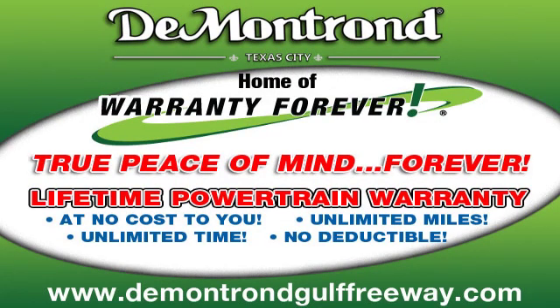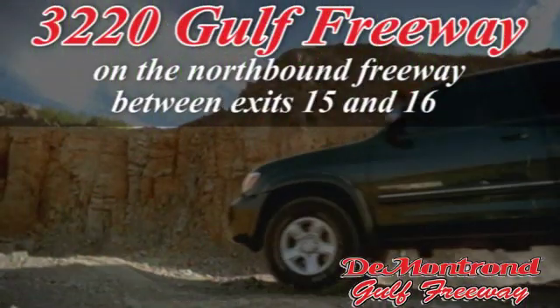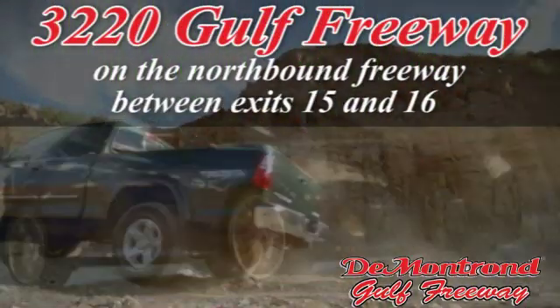Demontron, home of the warranty forever — true peace of mind forever. Conveniently located just south of Houston at 3220 Gulf Freeway on 45 toward Galveston.